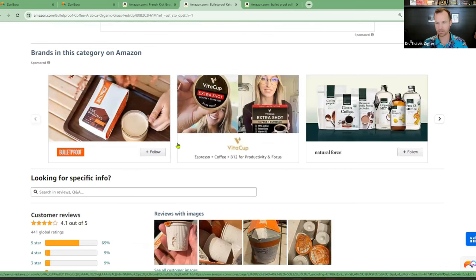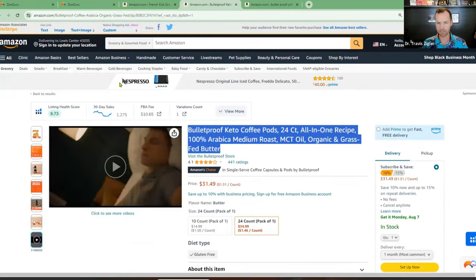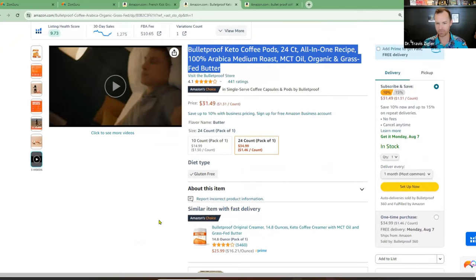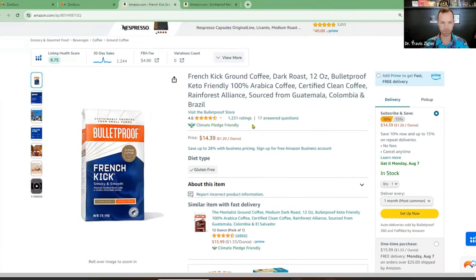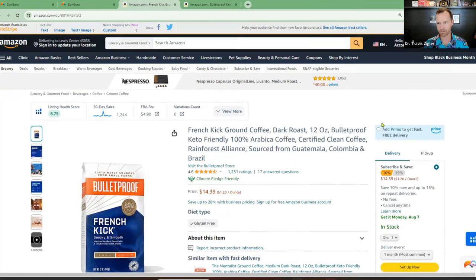Brands in this category on Amazon — they're just showing other people as well. You can see at the top: Nespresso, Keurig Coffee Lovers, Folgers. They're letting all these people walk all over their listings. They need to do a better job defending by doing Sponsored Display Ads on their own ASINs, defending their own ASINs, and doing that spaced advertising — 'bullet space proof' — for advertising and putting it in their listing. Those are the two big things I see. This one gets really good reviews, so that's good, but people are advertising all over their listings.